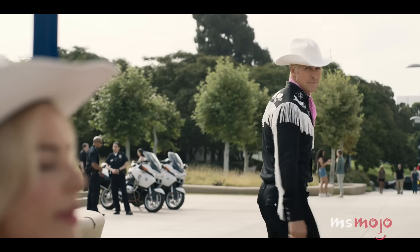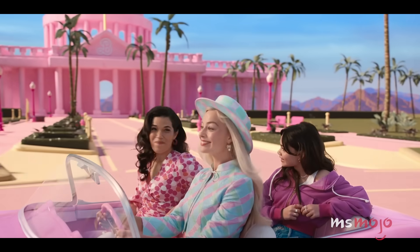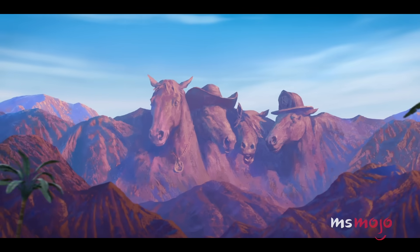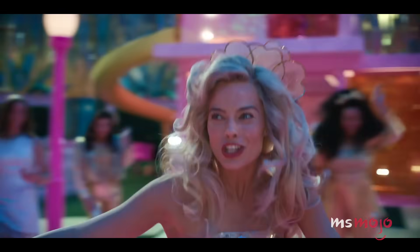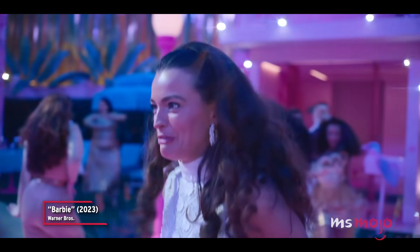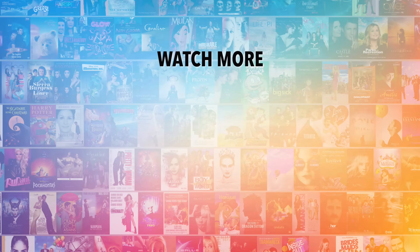The all-black ensemble with fringe and the pink handkerchief — he's totally rocking the aesthetic. That's probably where the horse theme should have ended, though. If you could only wear one of these outfits, which would it be? Let us know in the comments. Do you agree with our picks? Check out this other recent clip from Ms. Mojo, and be sure to subscribe and ring the bell to be notified about our latest videos.